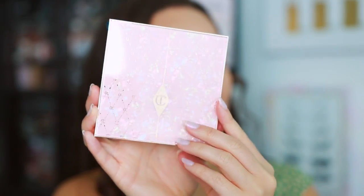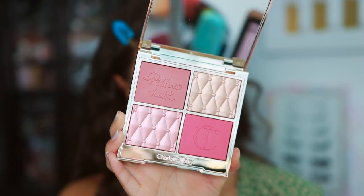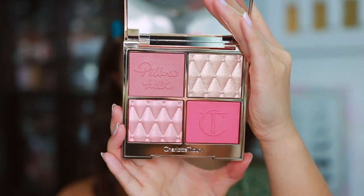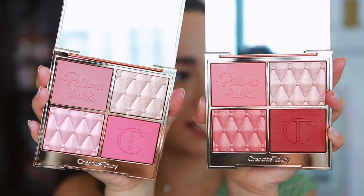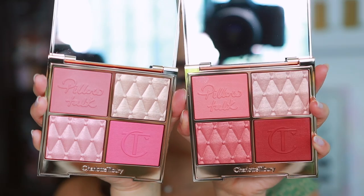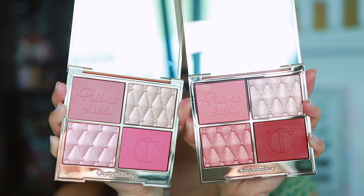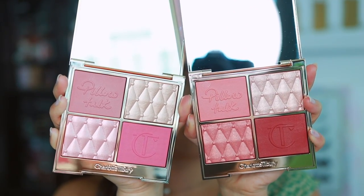Let me turn the lights down a little bit. This is the fair to medium — it has a mirror and the palette is able to stand up on its own, which I really like; that's very useful in travel situations. You have one soft blush formula, one super glow formula, one super blush formula, and one multi glow formula available in each of the palettes.